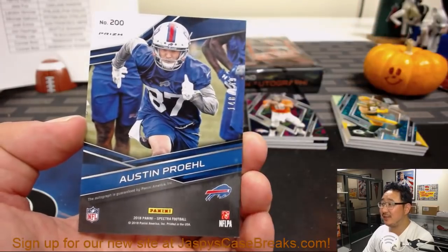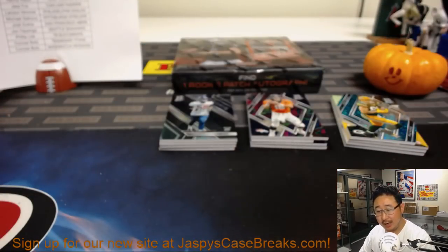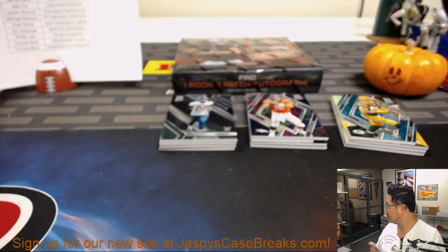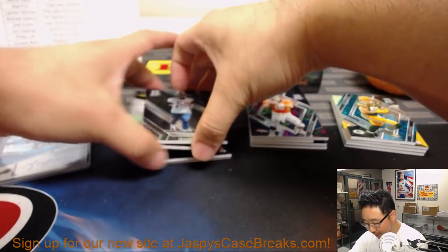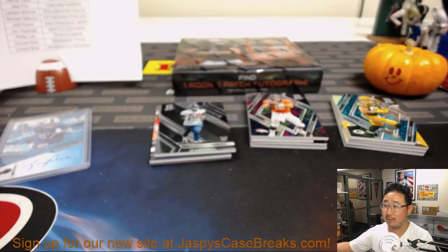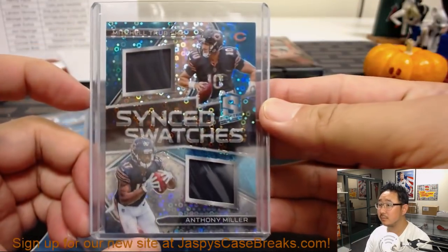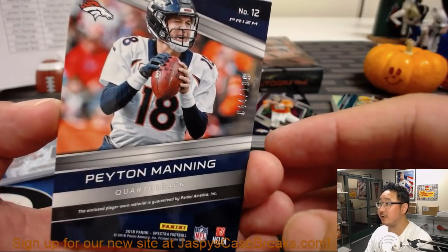Michael Crabtree reveals an Austin Prohl, 148 out of 149, neon blue for Fidel Cairo and the Bills — last spot mojo with a little something. Lorenzo Carter reveals a Trubisky-Miller — I want this combo to happen, I want a lot of touchdowns between these two. Anthony Miller going off this season will be good for the hobby. There's Peyton Manning — Player Worn material out of 199, Epic Legends, Peyton Manning.